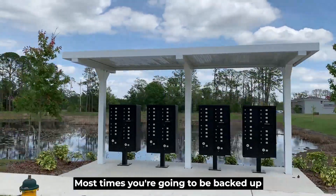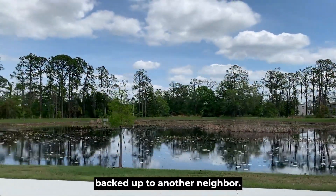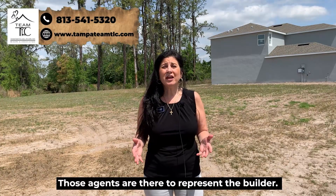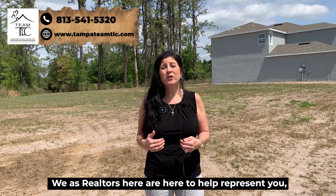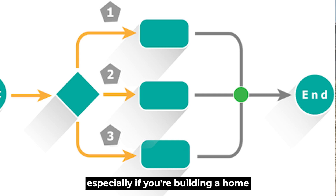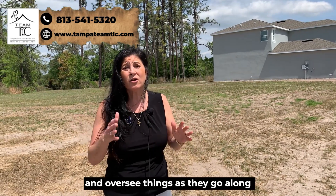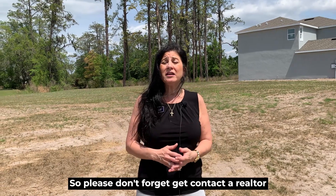Prices start in the sixes to the mid-sevens. There's plenty of green space in the community and most homes back up to conservation or a pond rather than another neighbor. When you're out looking for new construction and you pull in, those on-site agents represent the builder. We as realtors are here to represent you, watch out for your best interests, help with inspections, and advocate for you — especially if you're building and live out of state.